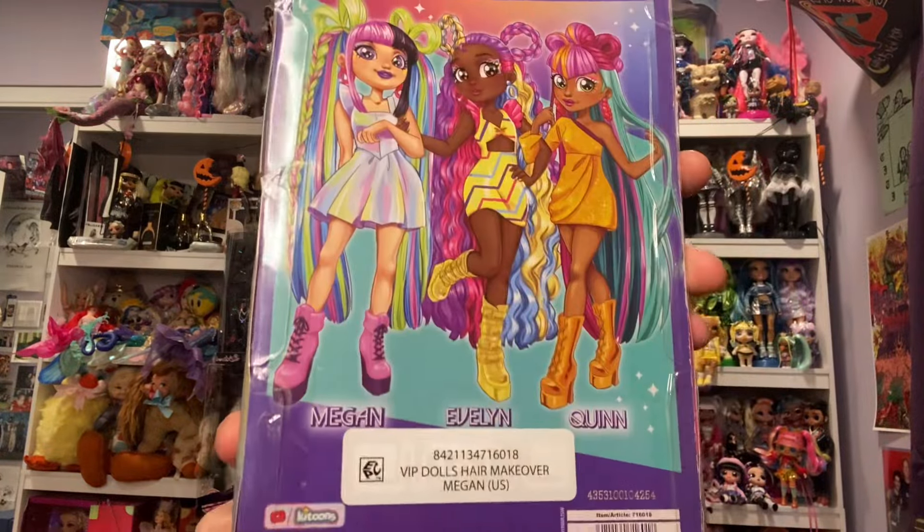On the back we have Megan, Evelyn, and Quinn. Let's get her open. I don't know how to open these boxes, so I'm just going to dive in. But first, the coffee — I'm just going to use scissors because I really don't want to damage the doll.